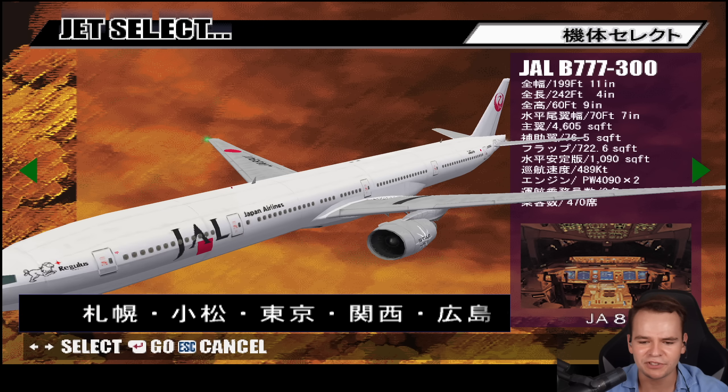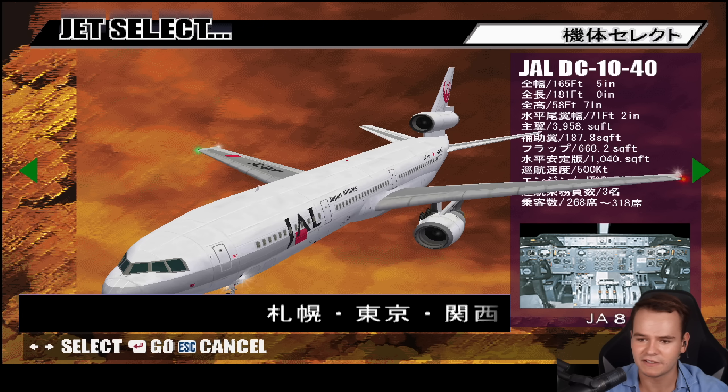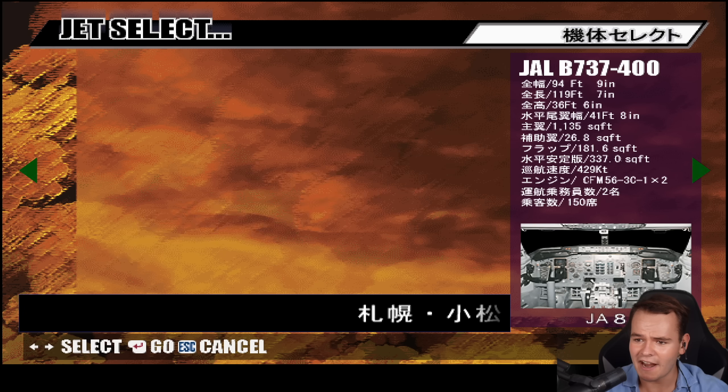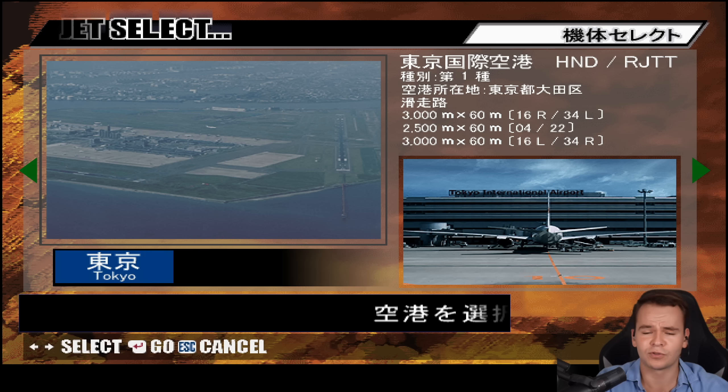We've crashed. We have another plane — a triple seven. Is this another triple seven? Yeah, the 777-200 to 300. The DC-10. The 737-400. That's very interesting. The 767. I really would like to fly the DC-10 — let's do that. Let's do professional.